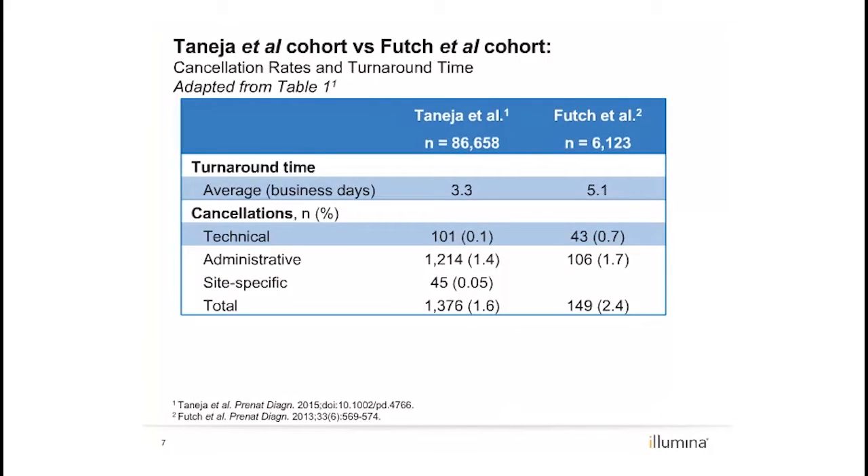Here, we show that process improvements have led to a 30% reduction in time to results, now 3.3 business days from receipt of sample to reporting, p-value less than 0.0001. This is particularly impressive in the face of increasing sample volumes in the laboratory.